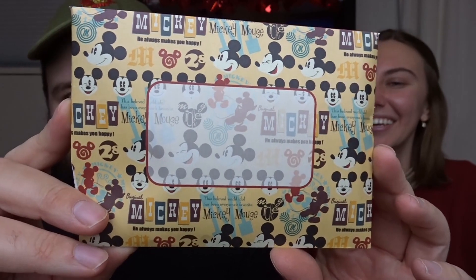This first package is from Kathleen, who is in one of the Canadian Pin Groups — we'll leave them linked down below. There's a pin in here, and then there's this little Mickey envelope. Inside there are some treats and a little note.